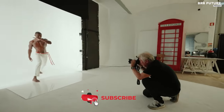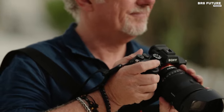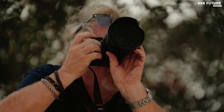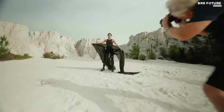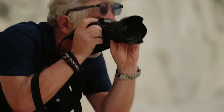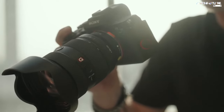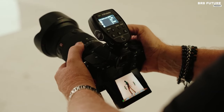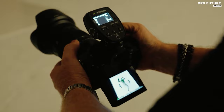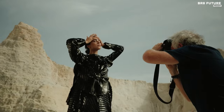Meet the Sony Alpha 7R5, a captivating masterpiece hailed as the third best camera for portraits — it embodies both power and finesse. With a staggering 61 effective megapixels on a full-frame sensor, it surpasses even some medium-format cameras, promising a visual feast for discerning photographers. Despite its dense megapixel count, the A7R5 dances gracefully in low-light scenarios, thanks to its back-illuminated design and an extended ISO range of 50 to 102,400.